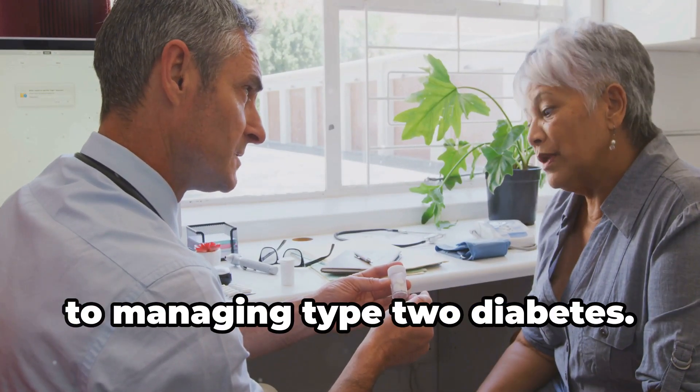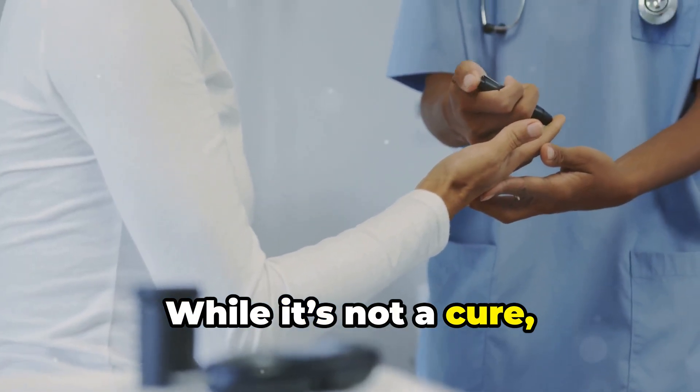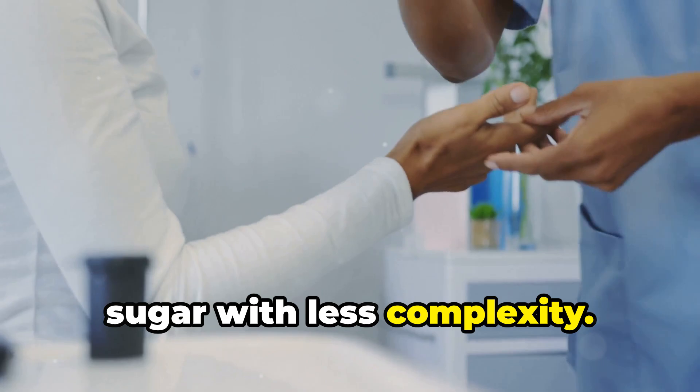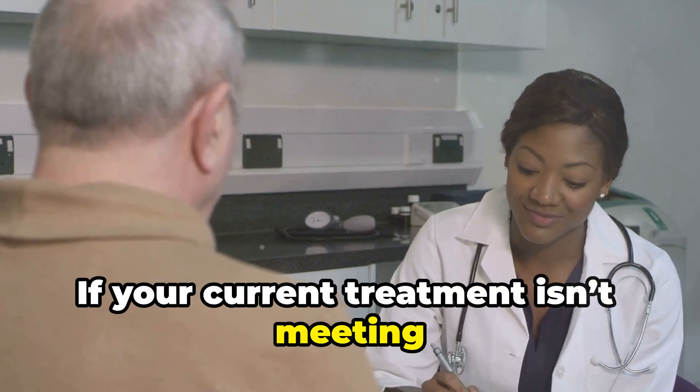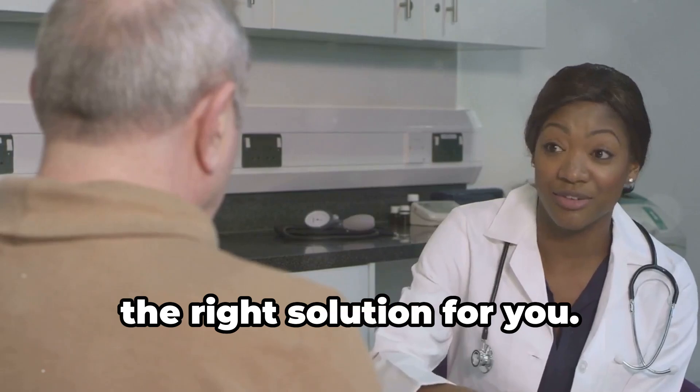Trelagliptin offers a simpler approach to managing type 2 diabetes. While it's not a cure, it can help you better control your blood sugar with less complexity. If your current treatment isn't meeting your needs, ask your doctor if Trelagliptin might be the right solution for you.